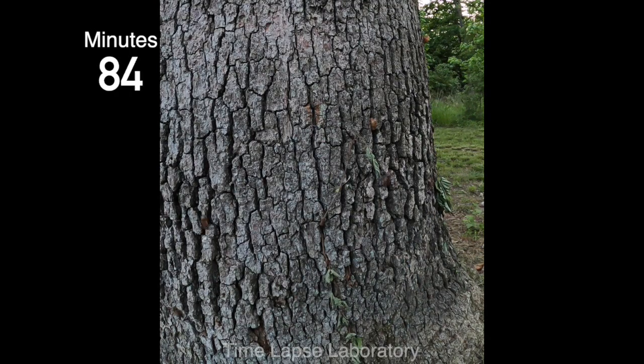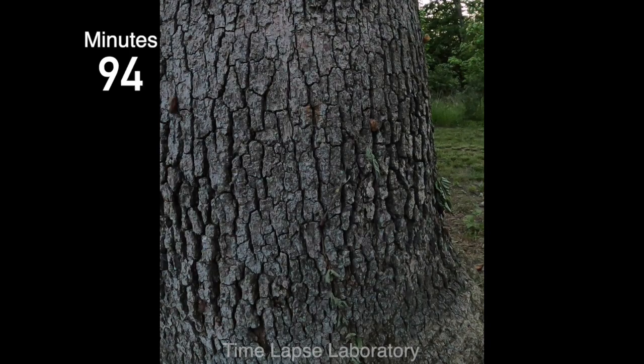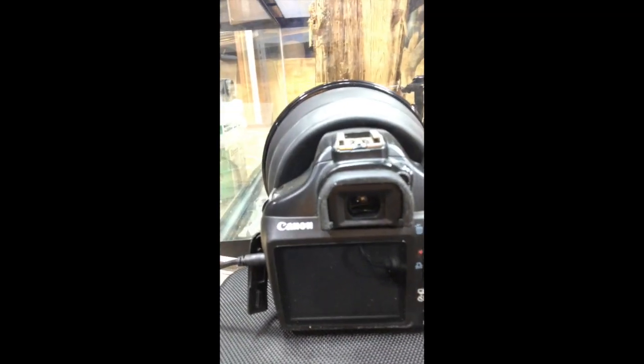Unfortunately, I don't have the camera equipment to capture this molting process in full darkness, so I set up a terrarium to better be able to capture it. This is one of the cameras I had set up in one of the 7 p.m. to 2 a.m. filming sessions that I did.